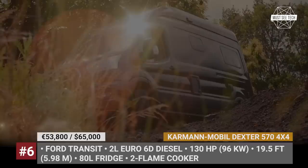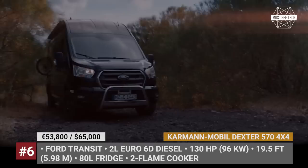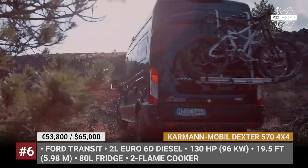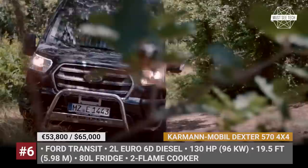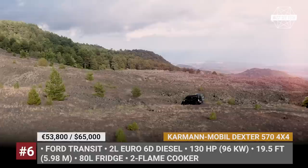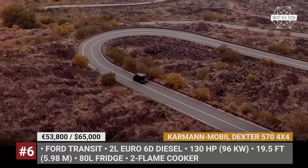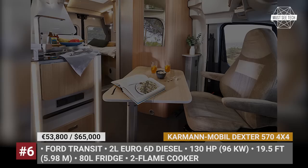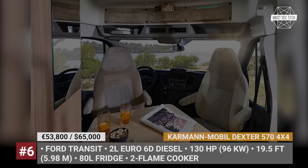Kármán Möbel Dexter 570 4x4. The new all-terrain camper by the German converter Kármán Möbel offers an optimal package for spontaneous adventure for two travelers. The Dexter takes advantage of the Ford Transit chassis and has a total length of 19.5 feet. The base engine is an economical Euro 6-compliant 2-liter diesel with 130 horsepower. The sequential four-wheel drive and ruggedized tires are here to cope with questionable roads and weather conditions. The Dexter 570 4x4 has a practical seating group with swiveling captain chairs, a miniaturized kitchen with a two-flame cooker and an 80-liter fridge. At your disposal are a combi-four diesel heater, cassette toilet, an integrated shower, and outlets across all major types.